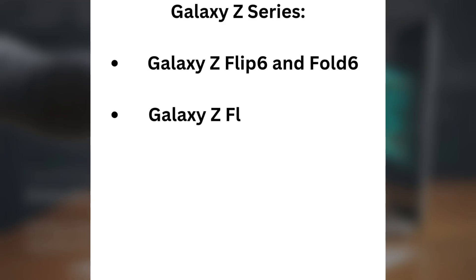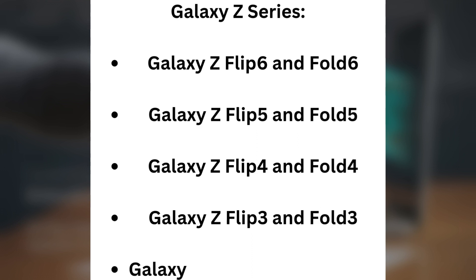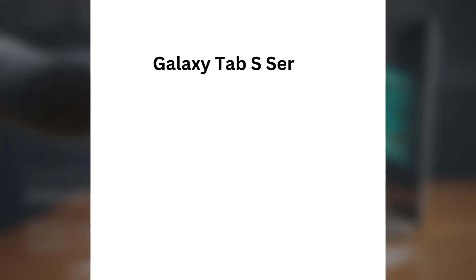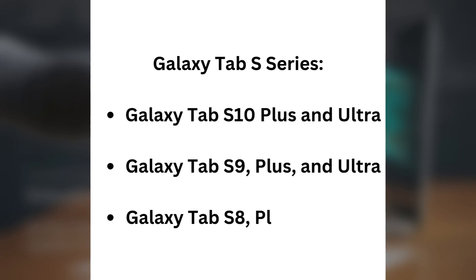Galaxy Z series: Galaxy Z Flip 6 and Fold 6, Galaxy Z Flip 5 and Fold 5, Galaxy Z Flip 4 and Fold 4, Galaxy Z Flip 3 and Fold 3, Galaxy Z Fold Special Edition. Galaxy Tab S series: Galaxy Tab S10 Plus and Ultra, Galaxy Tab S9 Plus and Ultra, Galaxy Tab S8 Plus and Ultra.